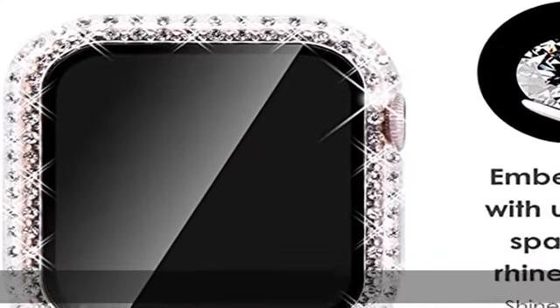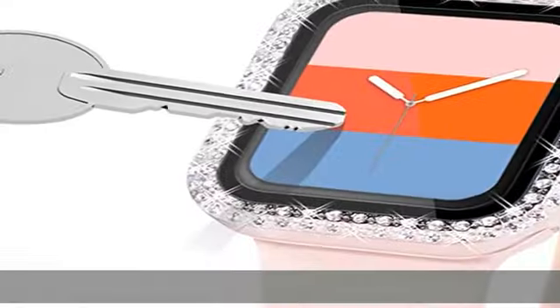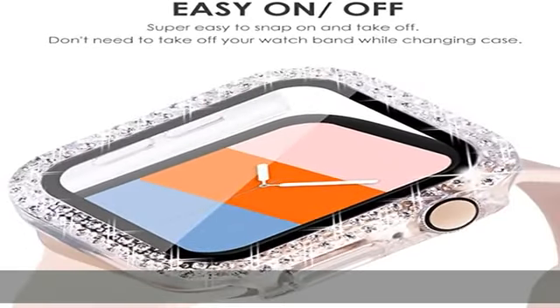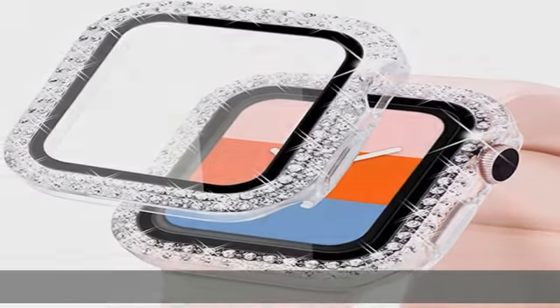It turns your watch from sporty to stylish. Cherry Blossom Precise Cutout allows access to all controls, buttons, sensors, and Apple Watch features. Charge directly — no need to take off the watch case. Cherry Blossom offers a 100% Satisfaction Guarantee and a 1-year worry-free warranty.